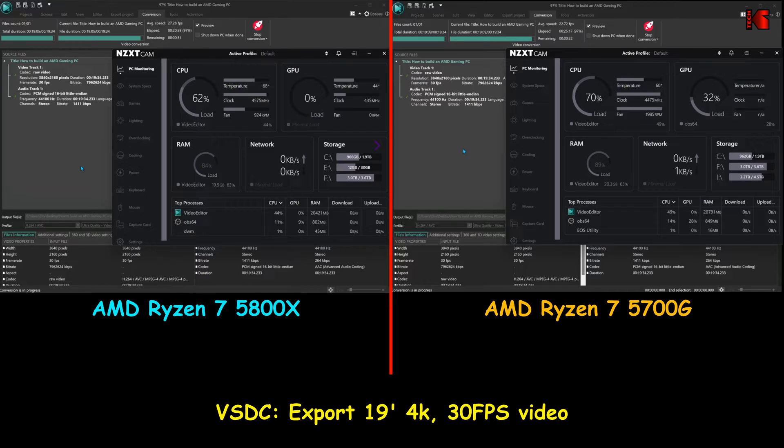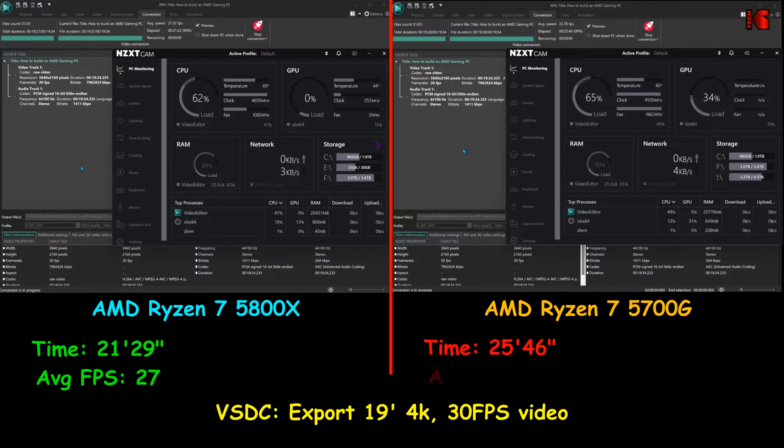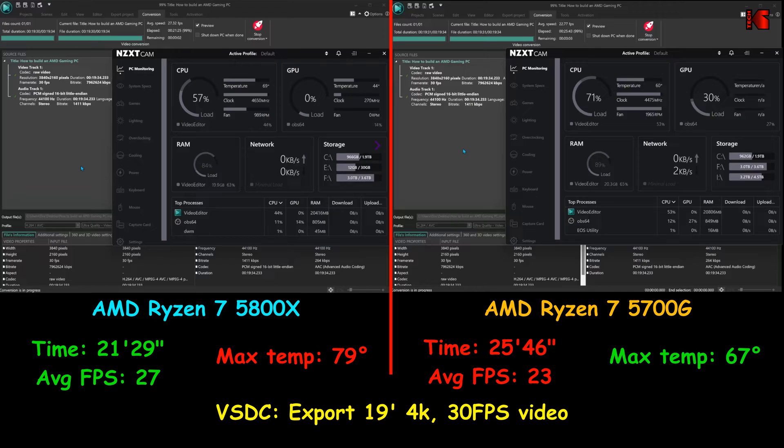In the next test I will be exporting a video in VSDC, the software I use to create my videos. The video is 19 minutes long and I'm exporting it in 4K at 30 frames per second. I'm not using any GPU acceleration here, in order to test the speed of the CPUs. The 5800X was faster than the 5700G — faster by almost 4 frames per second.